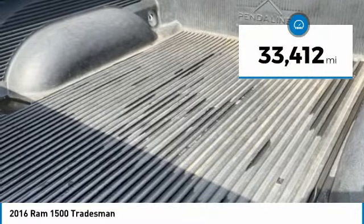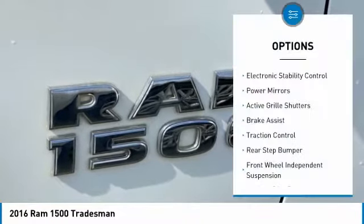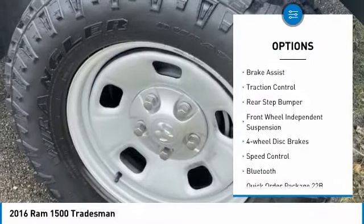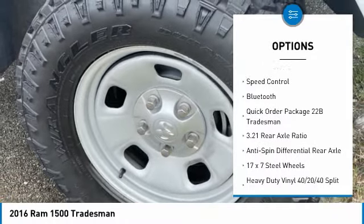This vehicle has less than 35,000 miles. Here are some of this vehicle's great options: electronic stability control, power mirrors, active grille shutters, brake assist, traction control, and rear step bumper.